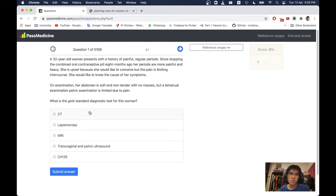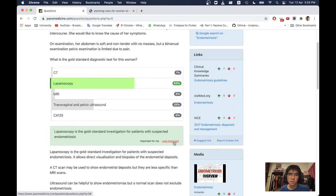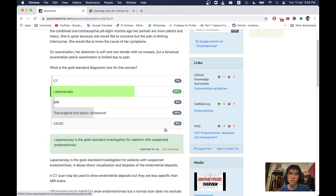How do you diagnose pelvic inflammatory disease? Laparoscopy — you can see the adhesions. Yes, that's the correct answer. Laparoscopy is the gold standard investigation for patients with suspected endometriosis. Oh, it's endometriosis, not PID.